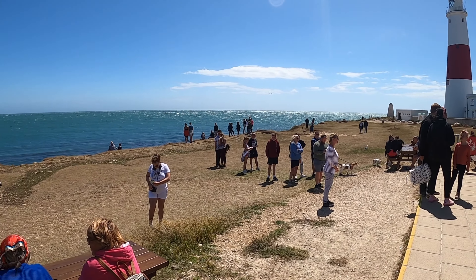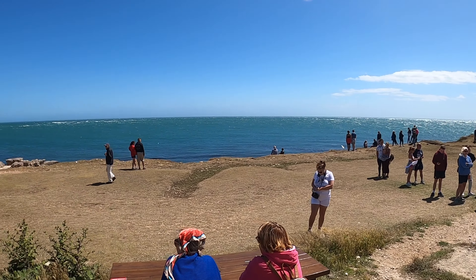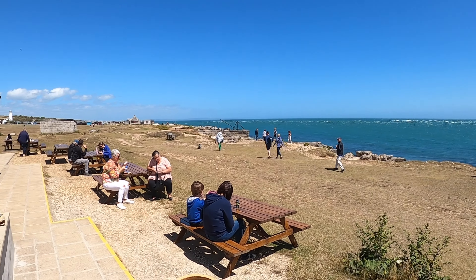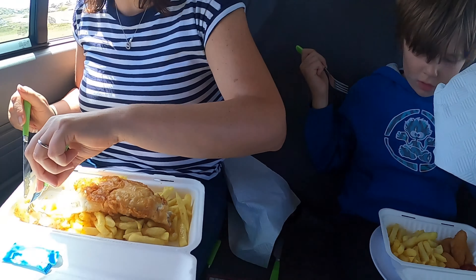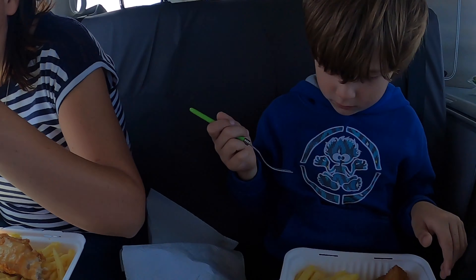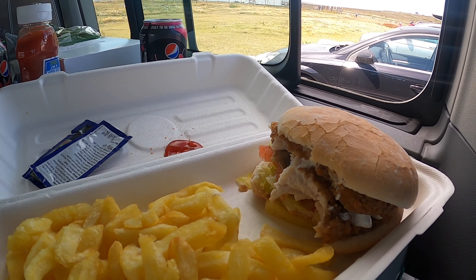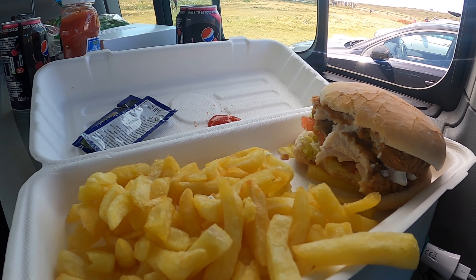It's quite busy at the Lobster Pot but we're going to grab some lunch and take it back to the camper van. We have picked up three dinners and I'm very disappointed — I wanted a crab sandwich but they sold out of crab. Max has gone for his usual scampi, and I have gone for a southern fried chicken burger and chips. It's pretty good — I recommend it. It's been a long time since I've had fish and chips.